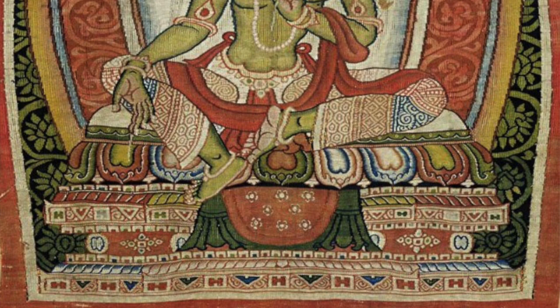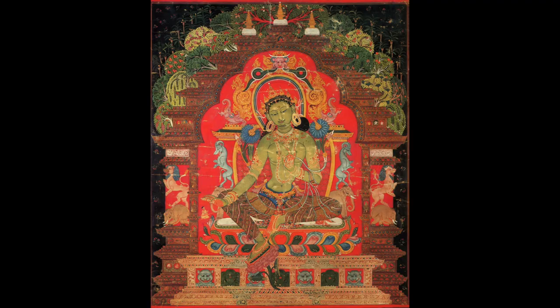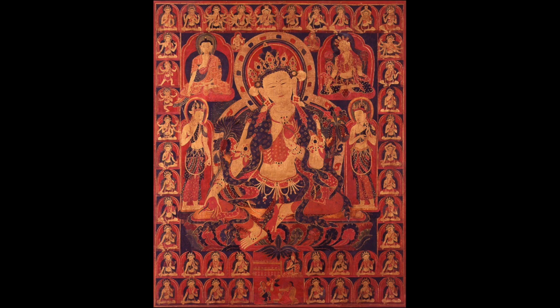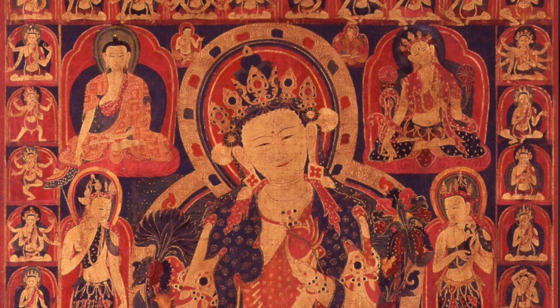We have an example from West Tibet and an absolutely beautiful, world-famous example from the Kathmandu Valley — the Green Tara often known as the Cleveland Tara, because it resides at the Cleveland Museum of Art. Then we have a painting from Asia Society, New York. It's a little hard to say, but it's most likely from Tsang Province, more to the west side — not central Tibet, not U — and it's done more in an Indian style.